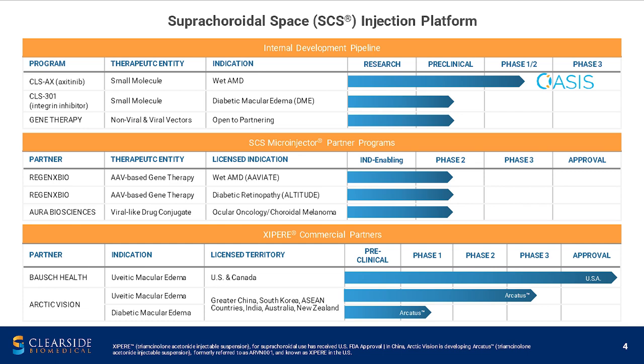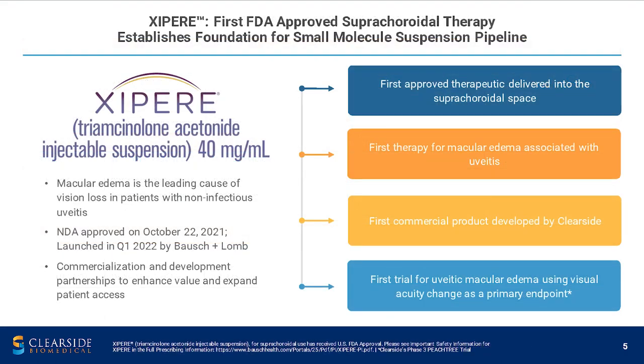Zypyr was approved last year and it's being commercialized by Bausch in the US and Canada. It's also been out-licensed to Arctic, who is currently doing studies in diabetic macular edema and uveitic macular edema. Zypyr is the first FDA-approved suprachoroidal therapy, and this establishes a foundation for our small molecule suspension pipeline.